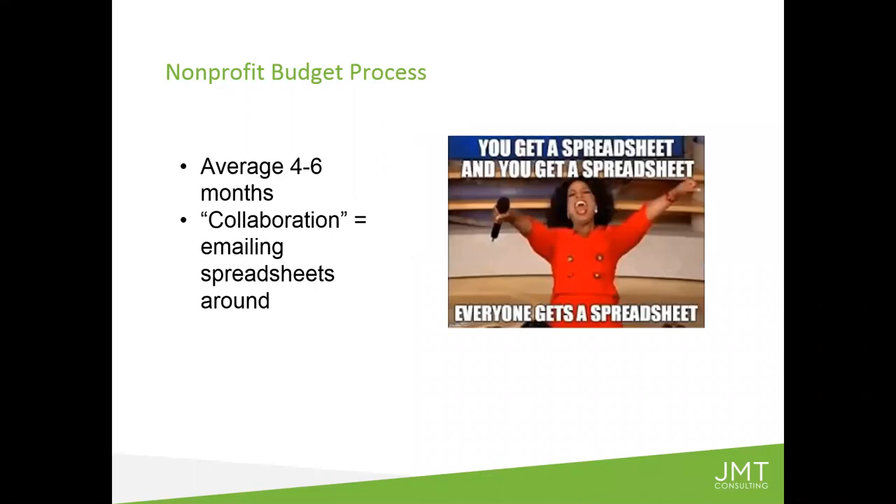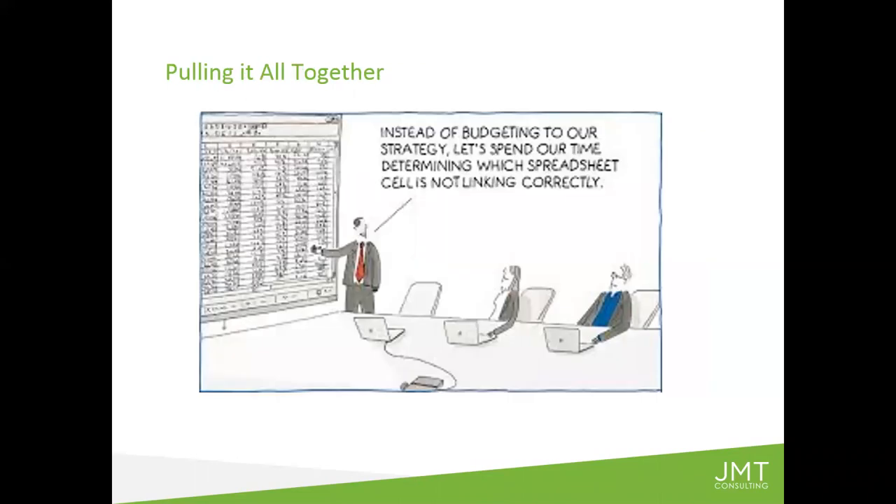It's typically a protracted process and it involves collaboration. But in most of our clients' cases, the 'collaboration' is essentially emailing spreadsheets around. A nonprofit controller or CFO is emailing spreadsheets to different people in the organization. Everybody gets a spreadsheet, then they email them back. After your program managers or department heads populate their own version of the spreadsheet you sent them, they send it back to you. There may be some consultation, lots of meetings, and you may end up doing half the work for them.